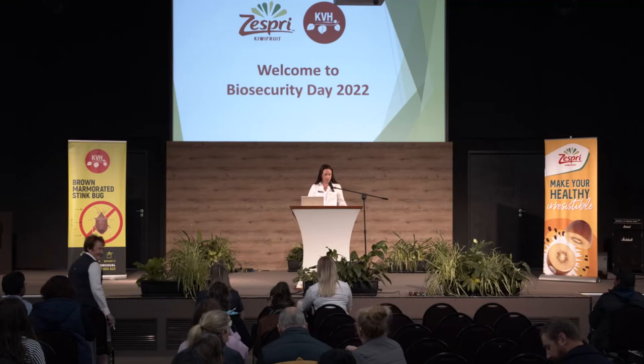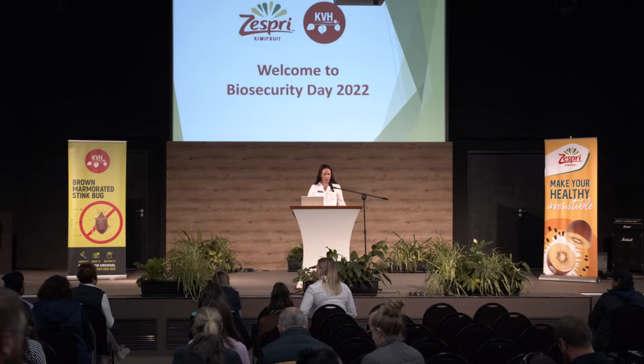Good morning everyone and welcome to this year's annual KVH and Zespri Joint Biosecurity Day. Thanks to all our presenters and demonstrators who are here to share their expertise and experiences in biosecurity with us. We have a series of presentations and demonstrations today showcasing latest research and technology initiatives underway to protect the New Zealand kiwifruit industry from unwanted pests and diseases.